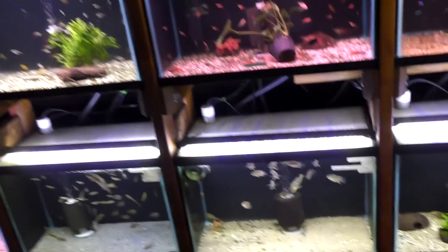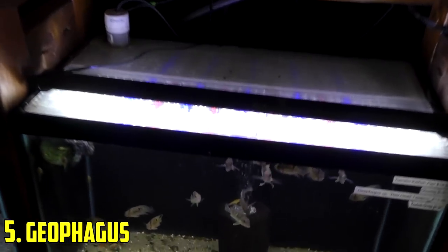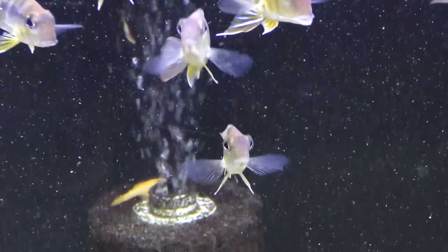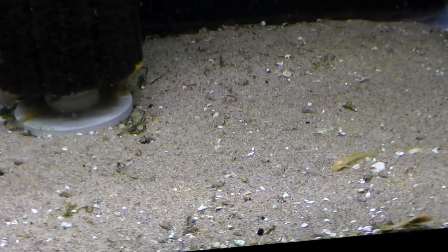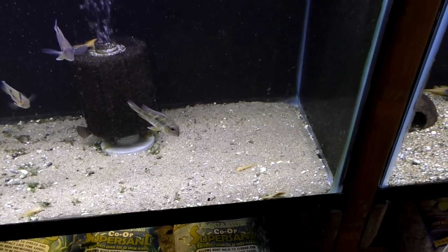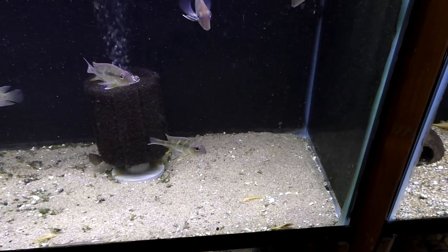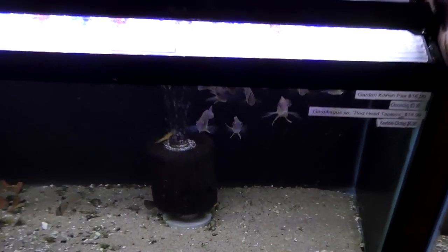So at number five I've got Geophagus. What does that mean? That means sand sifter or earth eater. That's what these guys are right here. They basically go down and grab mouthfuls of sand or gravel when they get big enough, sift through it and spit it back out — kind of like you've seen goldfish do. They come in some different varieties, which is super nice. They get kind of large, six to ten inches depending on species. That's why they're number five.